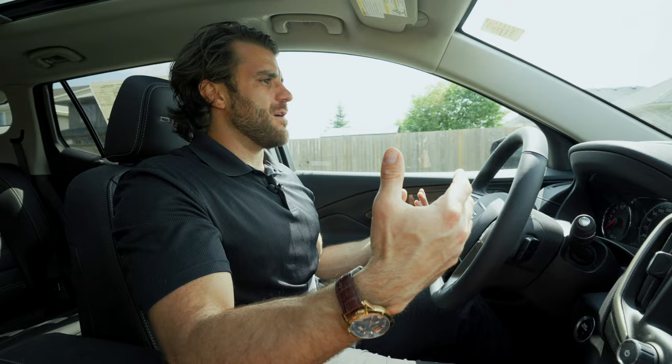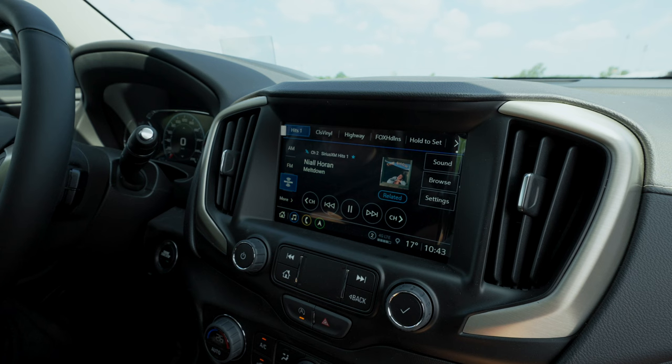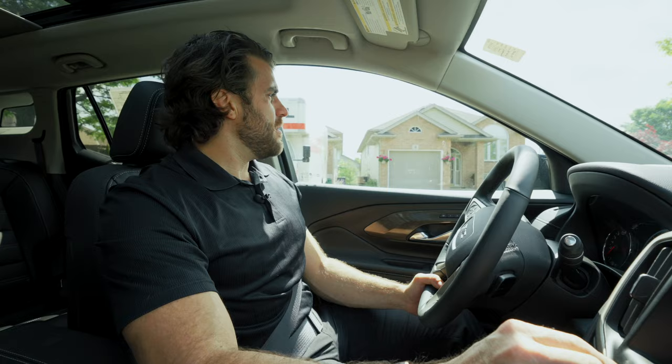You get Apple CarPlay and Android Auto, and this one comes with GPS navigation built in. The touchscreen flows very, very smoothly — I definitely like this touchscreen. You also have SiriusXM satellite radio as well.